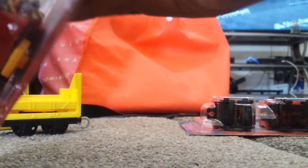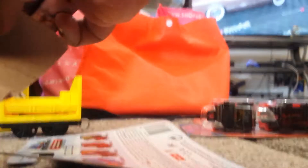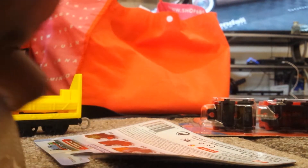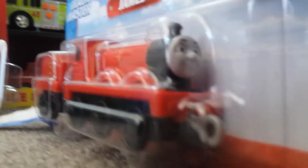I have Victor, the narrow gauge engine — Victor, the narrow gauge steamworks engine.